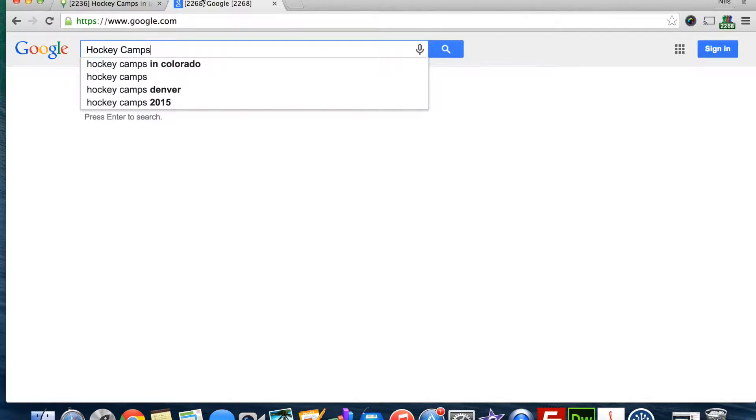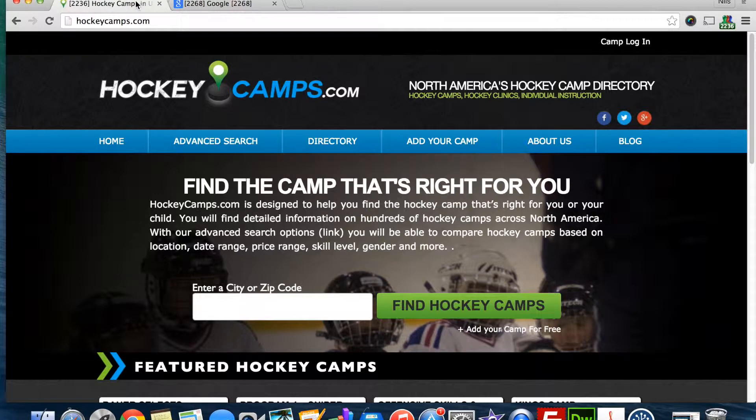From my own experience, I can tell you it can be challenging to find the right camp. HockeyCamps.com offers a way to increase your web presence and make your marketing dollars go further.